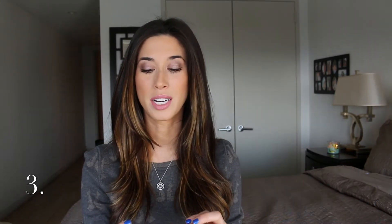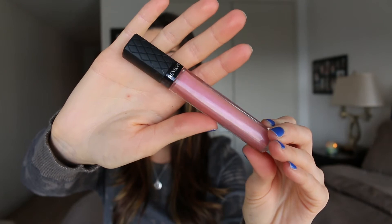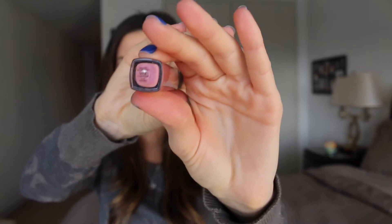Then we have some lip products. This first one is from Revlon — it is their Color Burst series in the shade 002 Crystal Lilac. I really do like this one just for throwing on over a lipstick. It has a bit of shimmer — it's a cool baby pink, but not too shimmery. So this is really pretty.